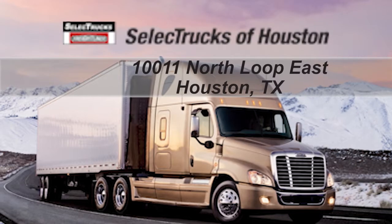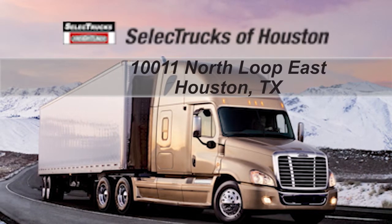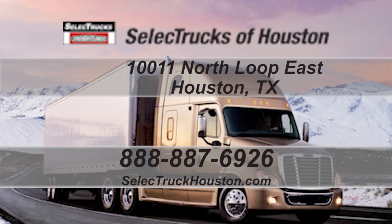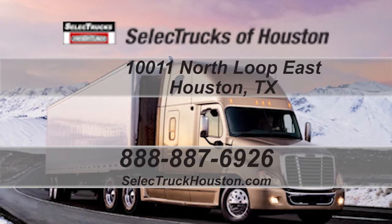Come out and visit us at our state-of-the-art facility with indoor showroom at 1011 North Loop East, Houston, Texas. Our toll-free number is 888-887-6926. We look forward to helping you with your next truck.